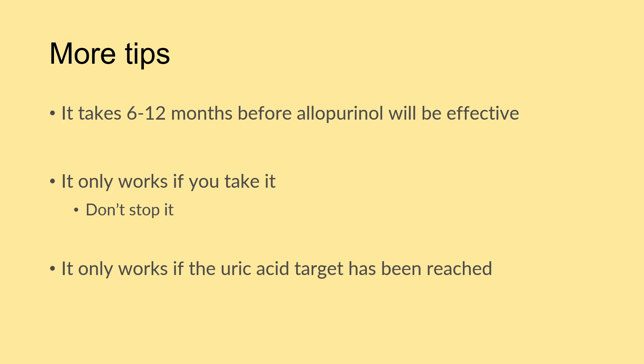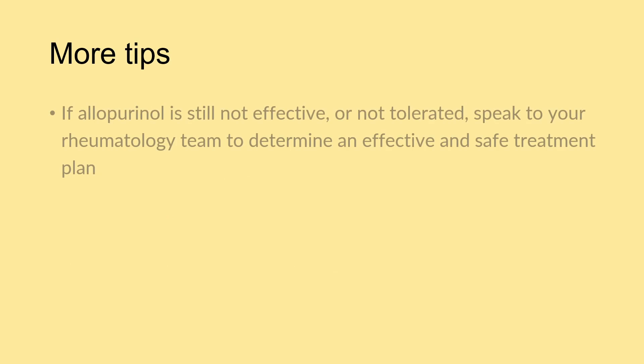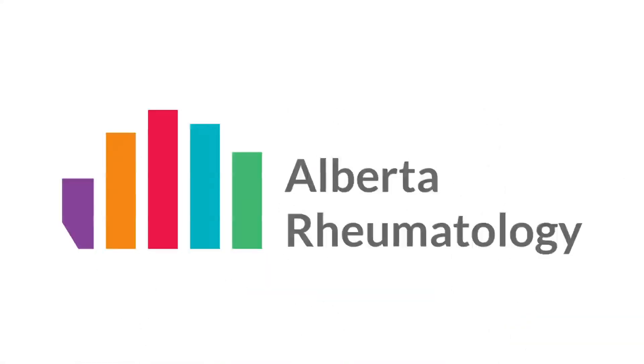It's worth repeating: allopurinol will only work if the uric acid target has been reached. There are situations where allopurinol may not be effective or tolerated — it's valuable to speak to your rheumatology team to determine another safe and effective treatment plan. There are many ways to control gout properly, and it is typically a disease we can do a very good job of preventing flares and long-term complications. For more information, visit us at albertarheumatology.com.